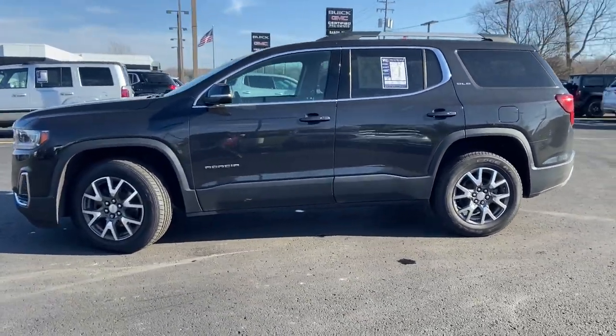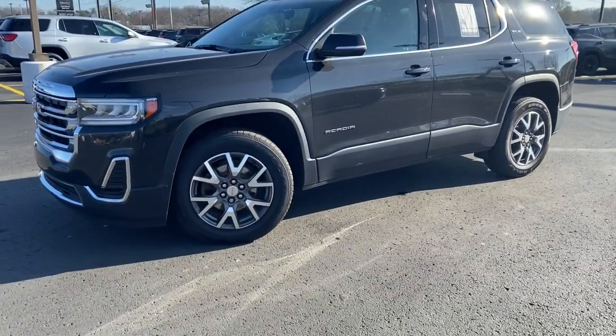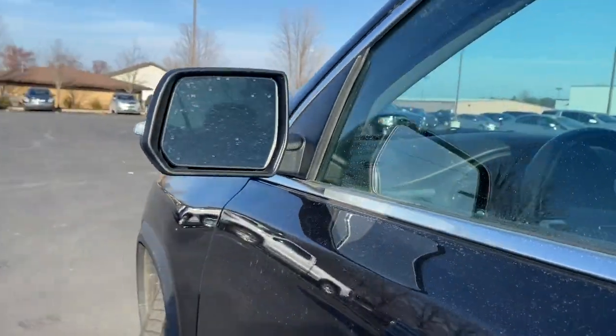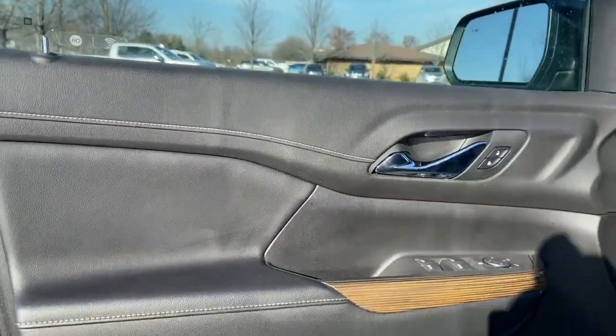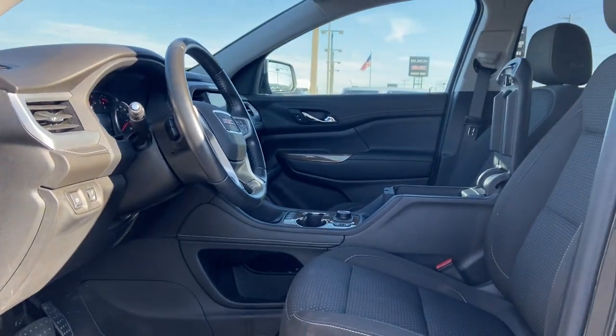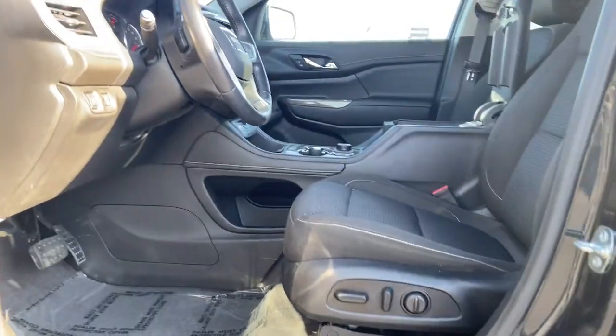These are just some of the great options this vehicle comes with: keyless entry, heated driver's seat, satellite radio, remote engine start, power lift gate, electronic stability control, dual zone AC, rear AC, aluminum wheels, and power driver's seat.